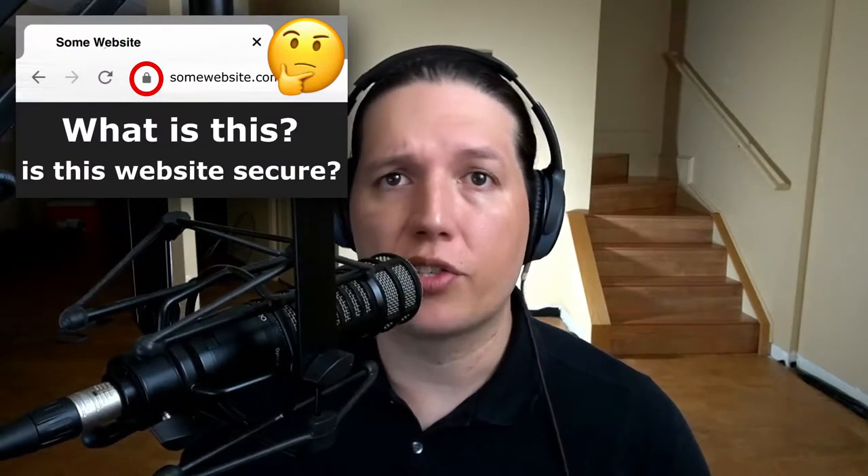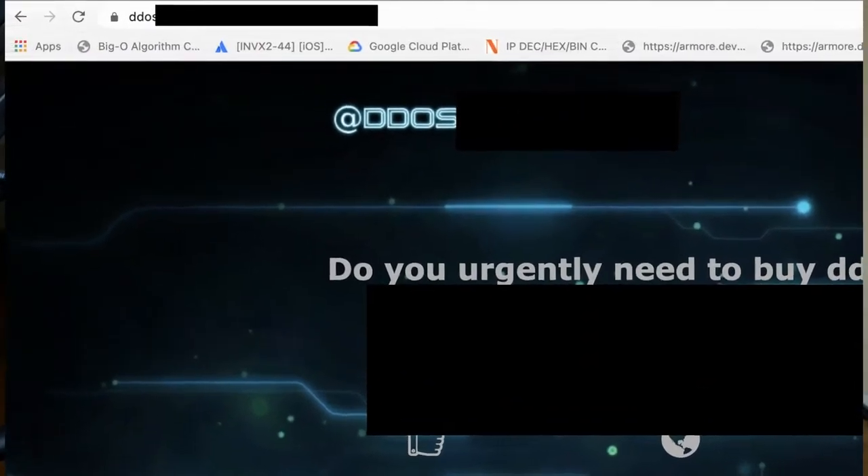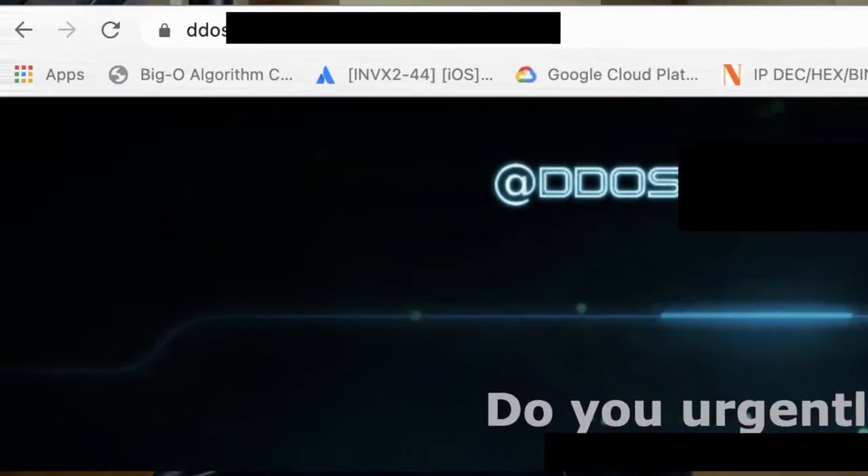This lock means that your browser trusts the certificate that the server is presenting, but it does not mean that you have to trust the contents that the website is rendering to your computer. It also means that all the traffic between the server and your computer is encrypted. Even extremely untrustworthy sites can make Chrome show that little lock.